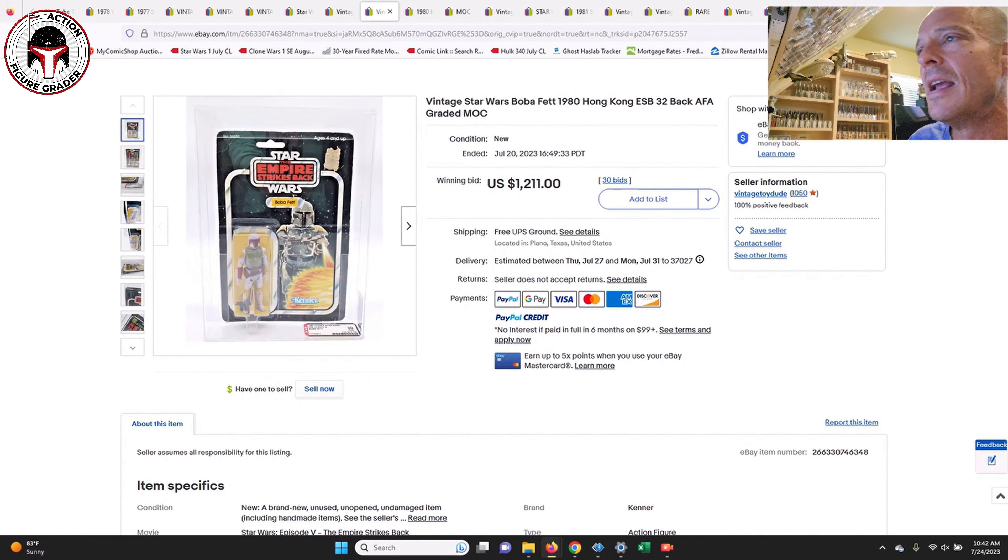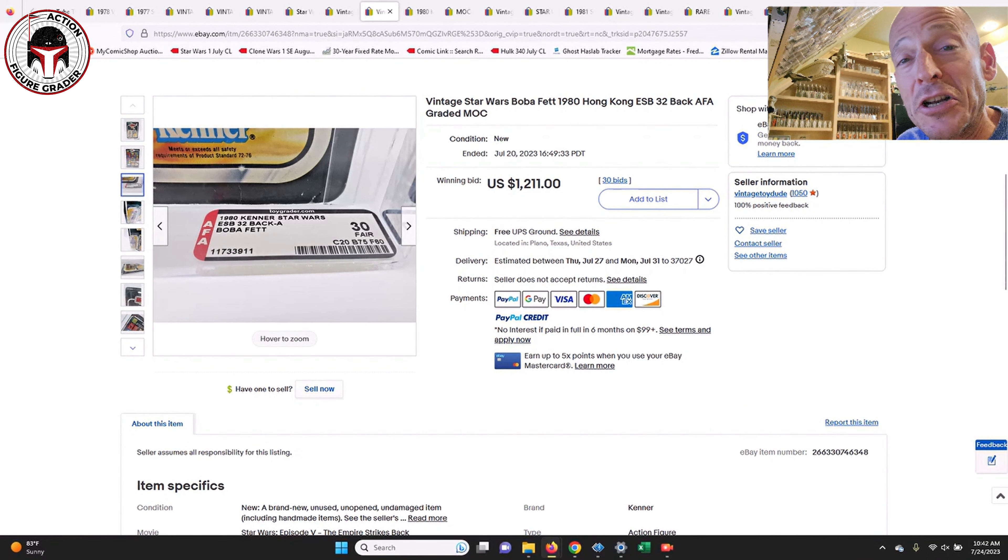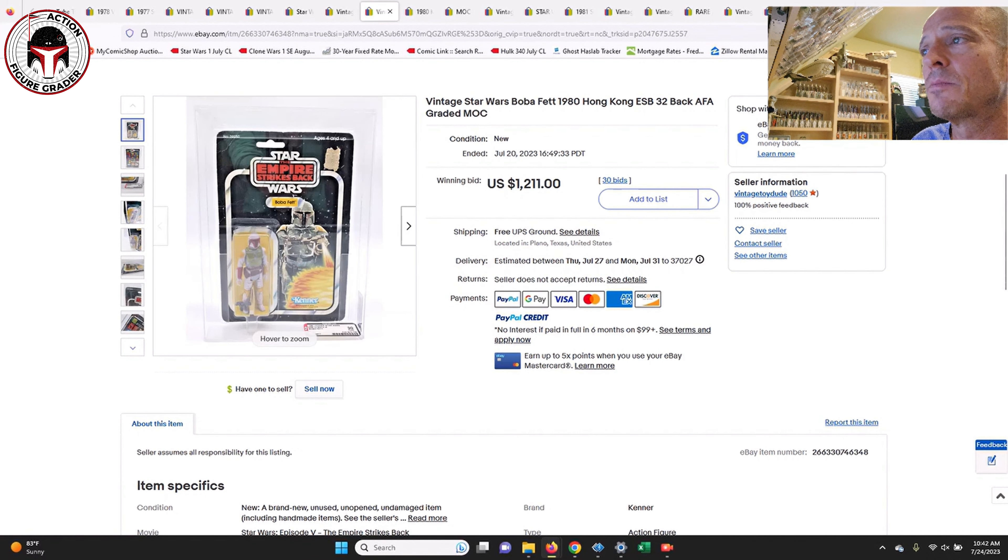This was the 32-back Boba Fett, graded only AFA 30 — the card got a 20, the blister a 75, and the figure a 60. Apparently these Boba Fetts are known to discolor heavily on the 32-backs, and it had pretty heavy litho damage in the upper right-hand corner from where the price sticker was attempted to be removed. Still, that sold for $1,211 with free shipping on 30 bids, closing July 20th. Even in low grades, the 32-back ESB Boba Fett mint-on-card commands a significant price.